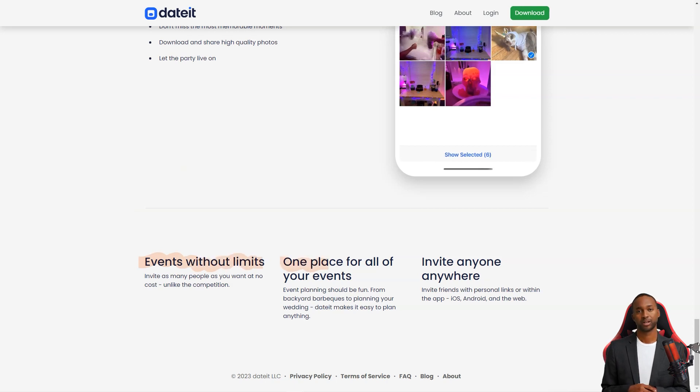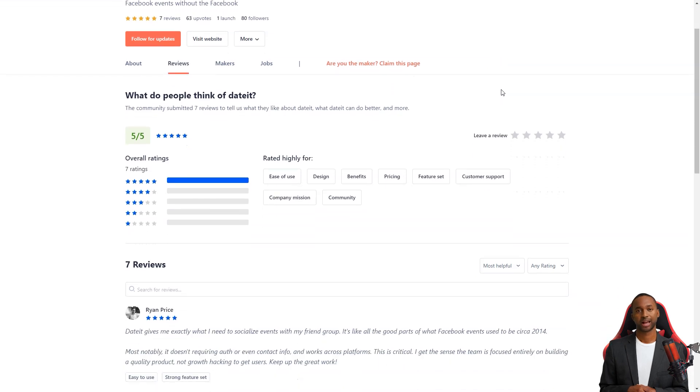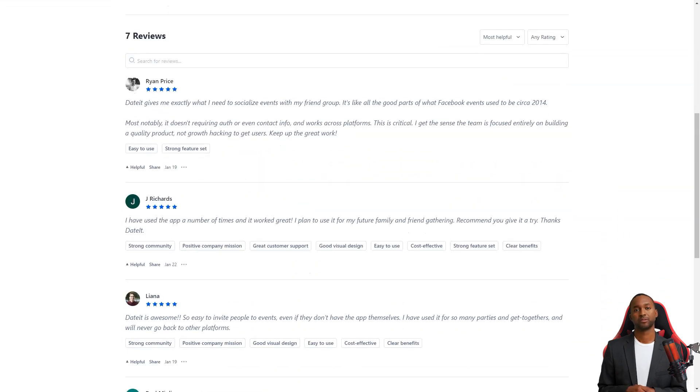Dated has won the hearts of many users who praise its ease of use, beautiful design, and benefits. It's a fantastic alternative to a Facebook event, which can be stressful and overwhelming. Ryan Price says that Dated is precisely what she needs to connect with her friends — like a blast from the past, reminiscing of the good old days of Facebook events. The best part? It doesn't require authentication or contact information, and works seamlessly across platforms.